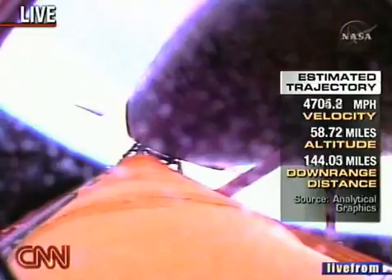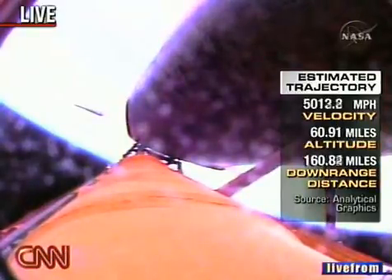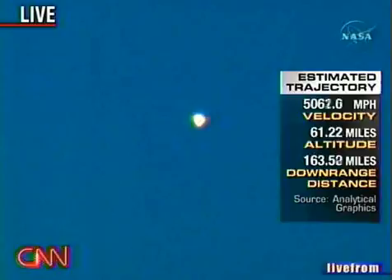Negative return. So if something were to happen now, it means perhaps a transatlantic abort, perhaps going to Maron, Spain, or maybe an abort to orbit, which means they would get a lower but at least an Earth orbit. In about a minute we'll hear the press to ATO — abort to orbit. They won't be coming back to RTLS.